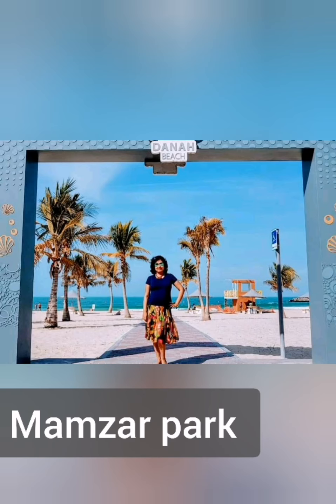Mamzar Park is a very cheap park, well known for barbecue and picnics, and you can also take a bath in the sea. It's beautiful.